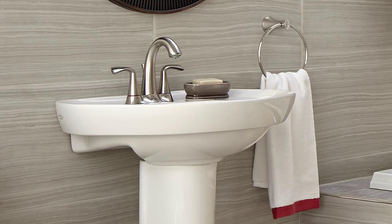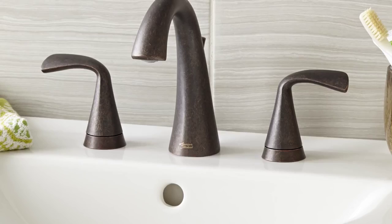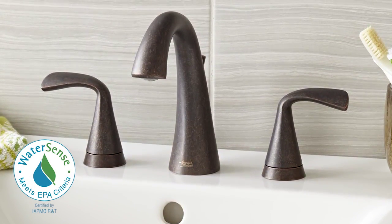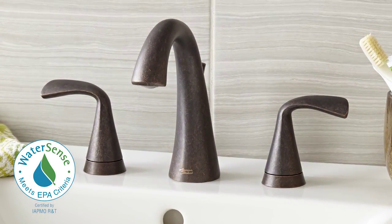Beautifully designed, ease of installation, durable construction and WaterSense certified — you save money without sacrificing on style and performance.